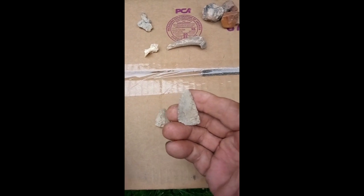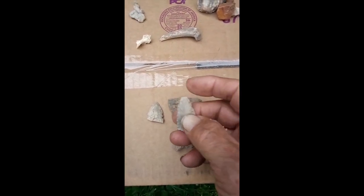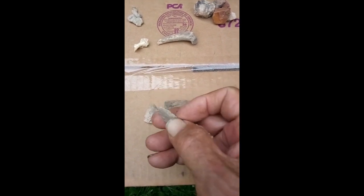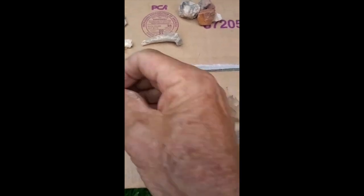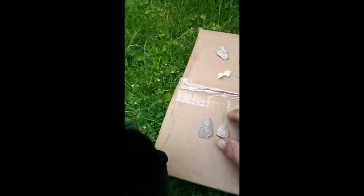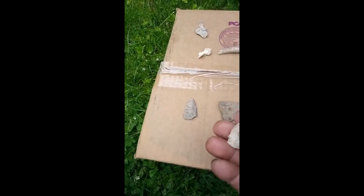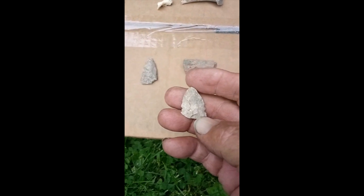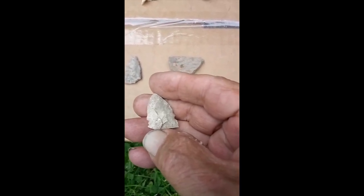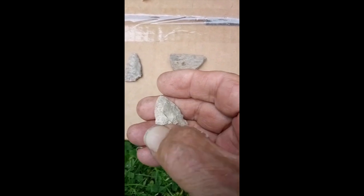On the left here, that's a triangular point — it's missing a little piece off the corner edge and a piece off the tip, but it's a nice triangular arrowhead. Then this one is a broken point; it would have been a small one. It's almost complete, just a little broken where my thumbnail is, but the notches are both there — so that's a nearly complete point.